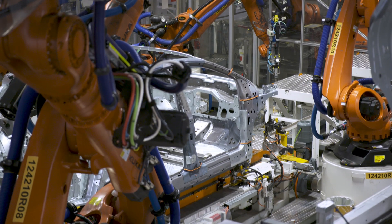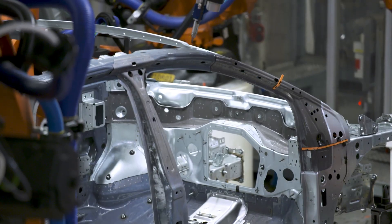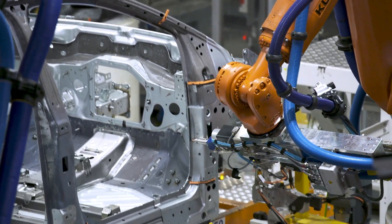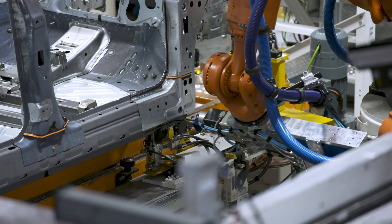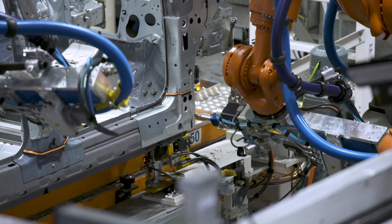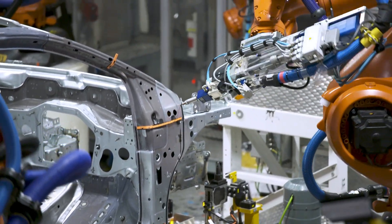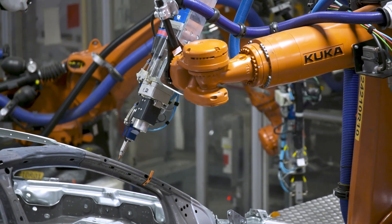Fabrication process of the Audi Q4 e-tron. Body shop and press shop: the production begins with the press shop, where large sheets of steel and aluminum are shaped into the body panels. High-strength steel is used for critical areas to ensure safety, while lightweight aluminum helps reduce the vehicle's overall weight.